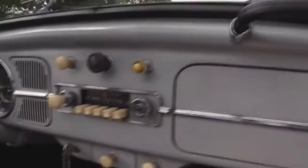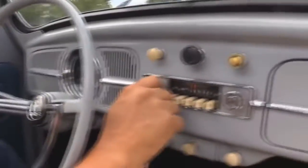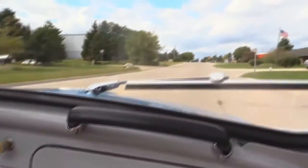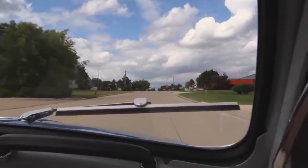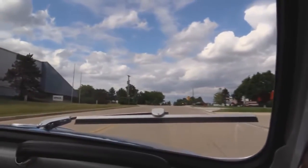Down here on the dash, the only thing on the dash is working — the speedo. And they tell me the AM radio works too. Now we sell about 90% of our cars sight unseen, but we love to have visitors. So come on down to the shop and check us out.